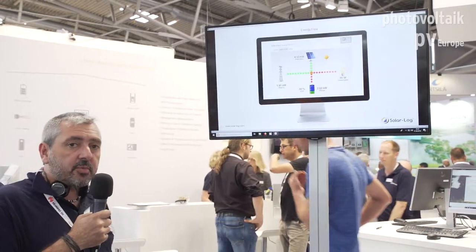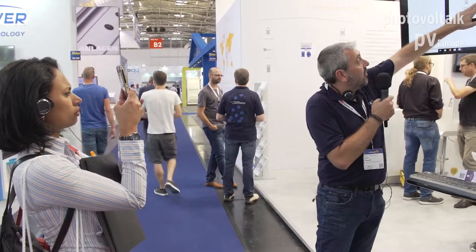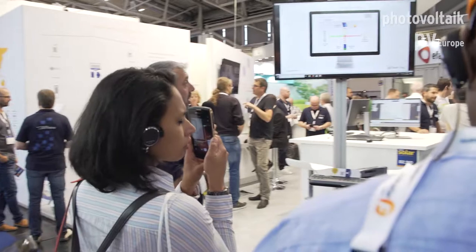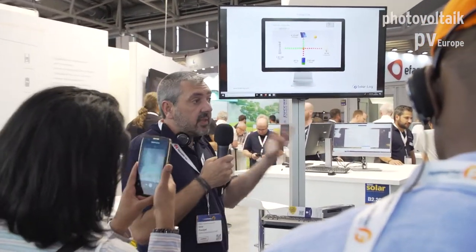When it comes to load management and energy management, Solarlog wants to start from something complicated and make it easy. Smart energy load management can be really complex and we are trying our best to make it simple. Here you can easily identify where the energy is coming from and where it is going. It's an easy cockpit view — an easy energy flow view where your customer can in one shot detect what is happening.